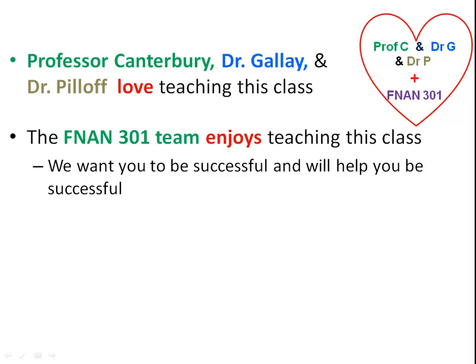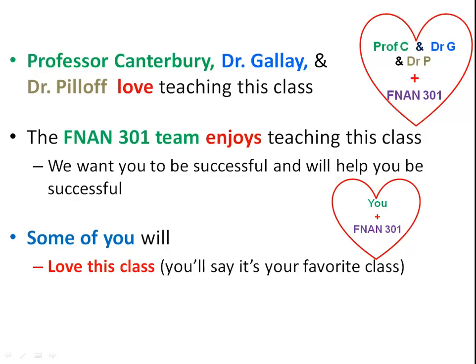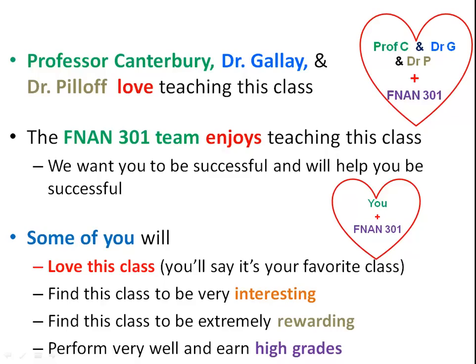At the end of the semester, some of you will love this class. Some of you will say it's your favorite class, and some of you will even change your major or add a finance major because of it. A lot of you are going to find this class to be interesting and rewarding, and you'll perform very well and earn high grades.